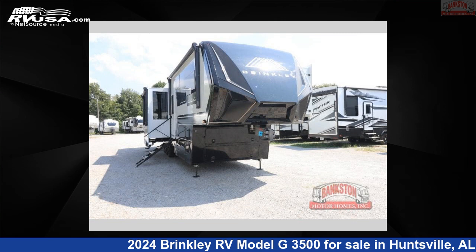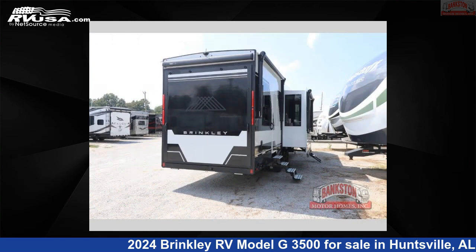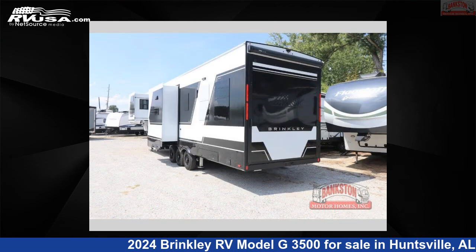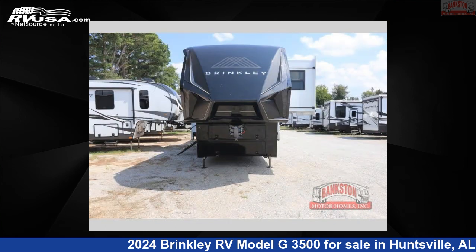This 2024 Brinkley RV Model G3500 is a Toy Hauler RV. It is located in Huntsville, Alabama, 35816, and is offered for sale by Bankston Motorhomes of Huntsville. Click the link in the video description to visit RVUSA.com and see more photos as well as the current price.